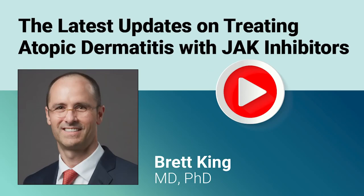Hello, and thank you for joining us as we speak with Dr. Brett King, a pioneer in the usage of Janus kinase inhibitors, also known as JAK inhibitors, in various cutaneous diseases, including atopic dermatitis. Welcome, Dr. King, and thank you for joining us today.